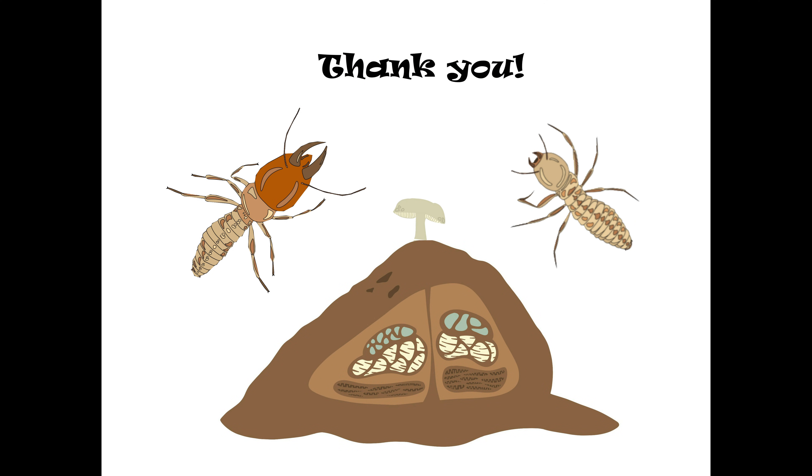Well, we hope you've enjoyed learning about this remarkable mutualism between termites and fungi as much as we enjoyed making this video. Thank you for watching.